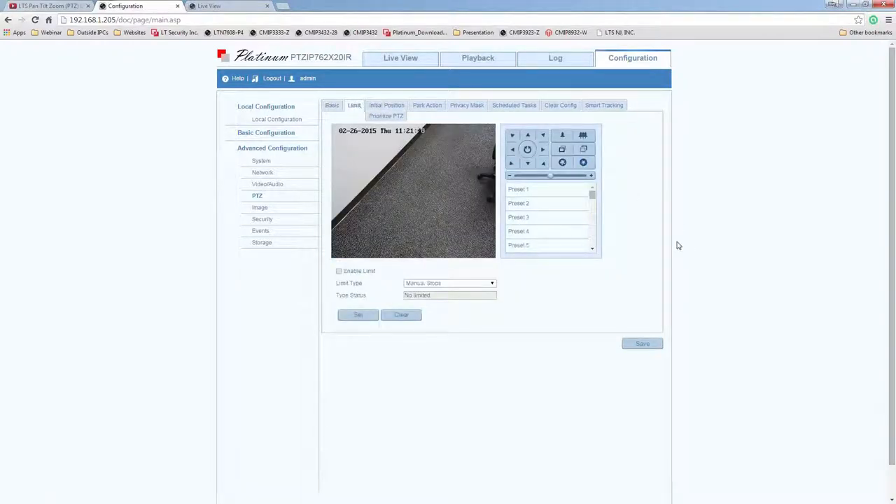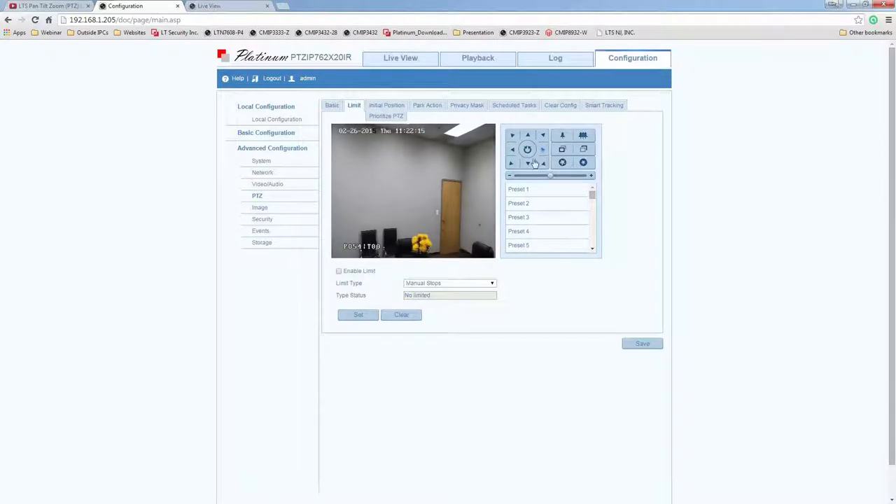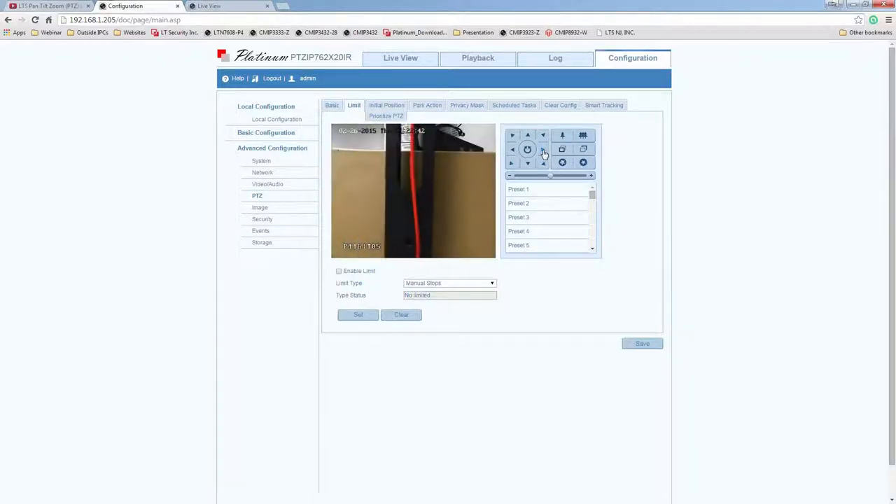Limit is a very cool feature. Most PTZ camera installations are mounted at the corner of a building, so you don't need to see what's behind the camera. To avoid the camera going beyond that point, you can set the limit. Without it, when the 360-degree stuck point occurs, you'd have to go back up to the camera and re-adjust it — a pain when mounted 20 feet high. With our 360 endless panning, you can limit that inconvenience.